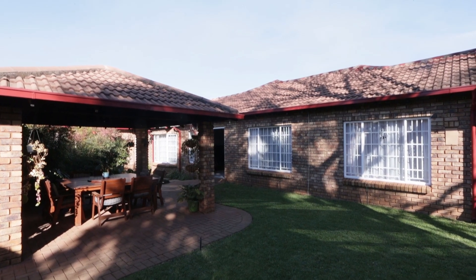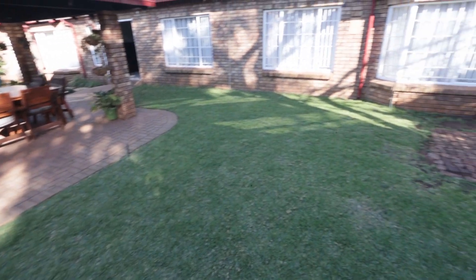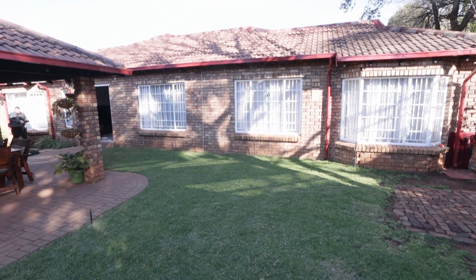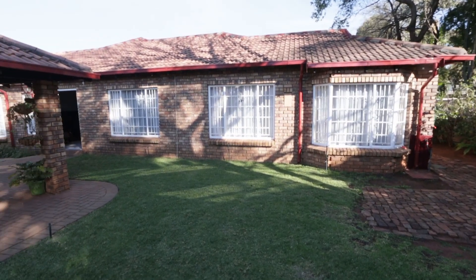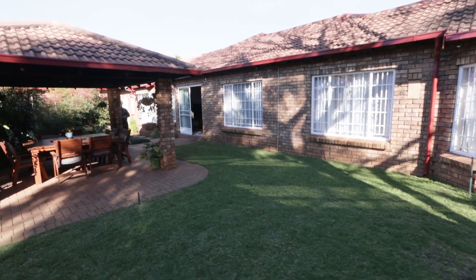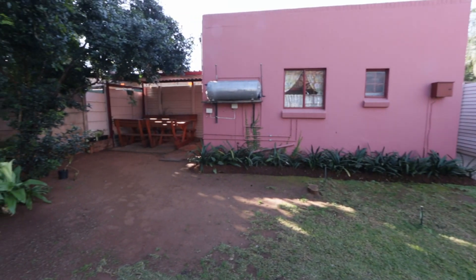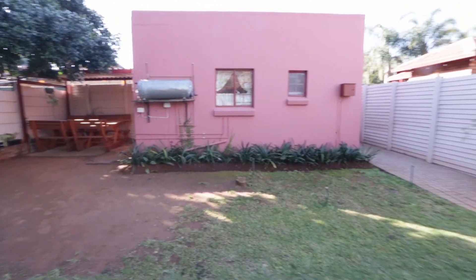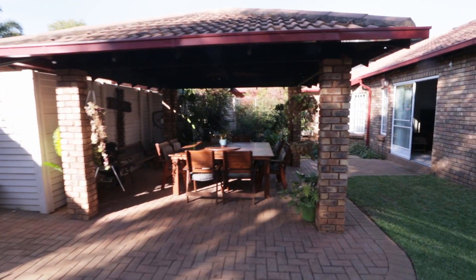I'm standing here on the northwestern side in the garden. You can see the lush grass. It's got three north-facing bedrooms, a lapa area, a north-facing sunroom, and a north-facing lounge. And then it's got the bachelor's flat, which I'll show you last. But let's go and look in more detail.